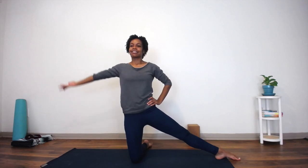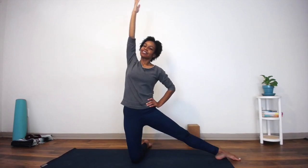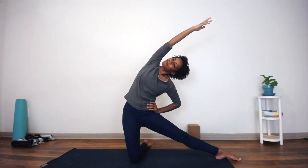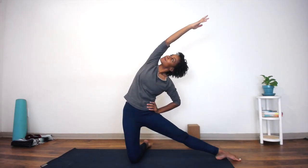Extend your left leg — wobbling is allowed! Place your right hand down by your side. Inhale, bring your right arm up. Exhale, tip over to your left side. Once again, notice how moving the direction of your head changes your experience in this pose.